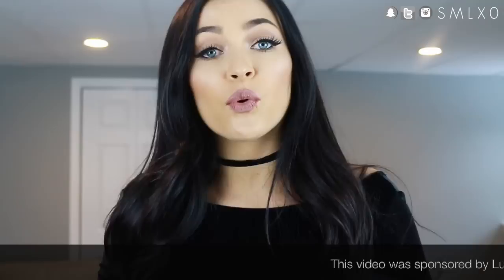Hey guys! So today I'm back to do another fashion video for you guys. This is going to be a haul slash styling outfit kind of video in collaboration with one of my all-time favorite online shopping sites, which is Lulu's. I talk about Lulu's in pretty much all of my clothing hauls, so I was really excited that they wanted to partner with me for this video.